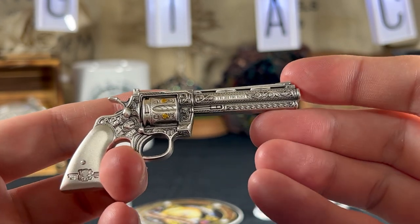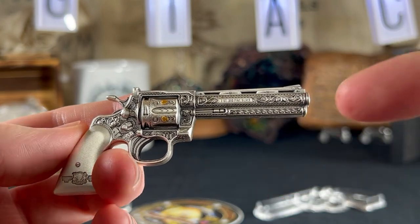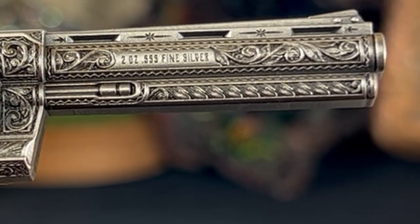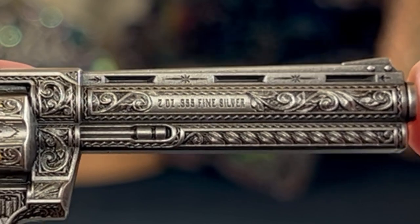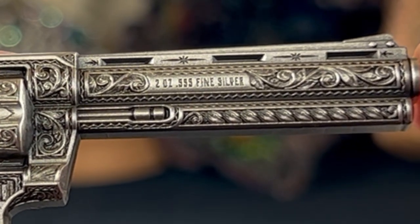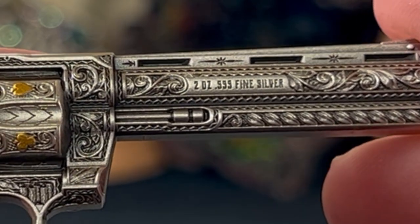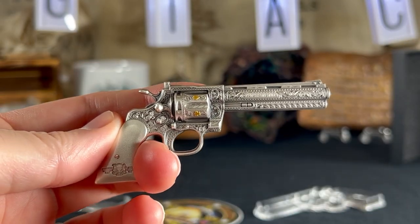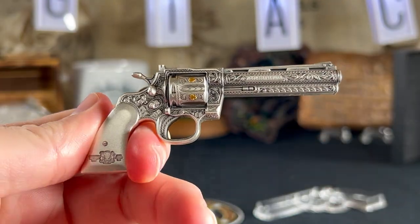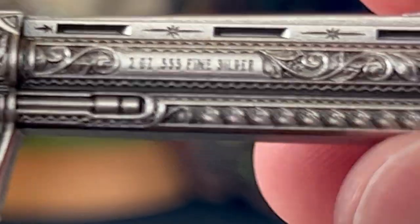As this video comes out, there will probably be a thousand-plus people who see it, and demand is going to go higher and price will inevitably go up. Originally when I posted about this piece the price was decent — still expensive, still a collector's piece — but the very next day the company came out and said due to the demand they had to raise prices immediately.